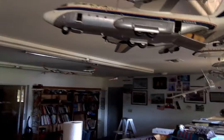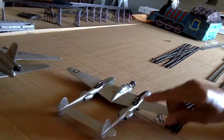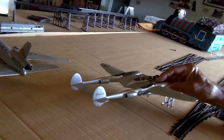The P-38 is the plane that inspired the tail fin on the Cadillacs. Look at a 1949 Cadillac — that's the image of the tail fins.